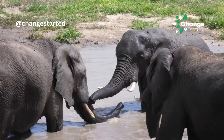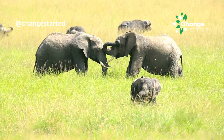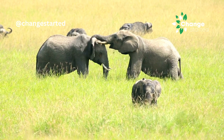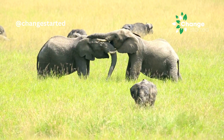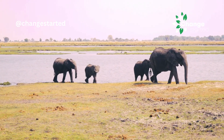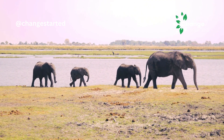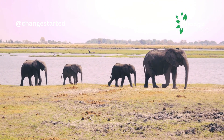Trunks play a crucial role in social interactions among elephants. They use their trunk for greeting each other, touching, and even playing with other members of the herd. Elephants also use their trunk to produce a variety of vocalizations, including trumpets and rumbles.